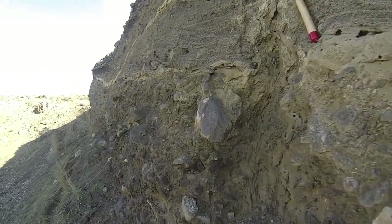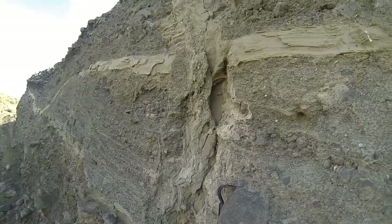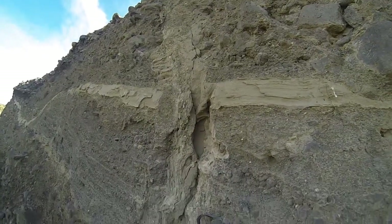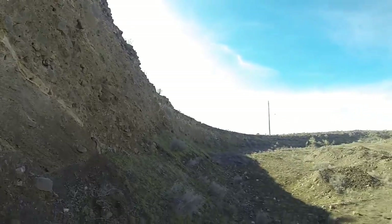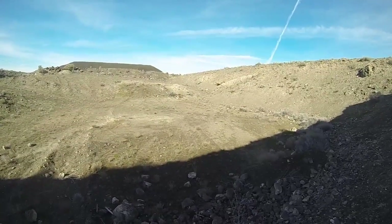Here we are in the Umatilla Basin off Highway 74 at one of the Oregon Department of Transportation gravel pits. So a lovely gravel pit — oh yes, it's always nice.